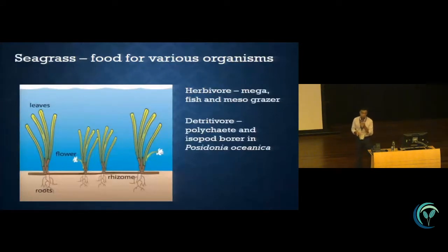As we all know, seagrass are actually a food source for various organisms. The leaf is most grazed by mega-herbivores like turtles and dugongs, and it is also grazed by herbivore fish like rabbitfish and parrotfish. We also have the mesograzers, which are the isopods and amphipods. There is also some finding that some organisms are detritivores, which are the polychaids and isopod borers, and normally they bore into the shell of Posidonia oceanica, feeding on dead plant tissue only.